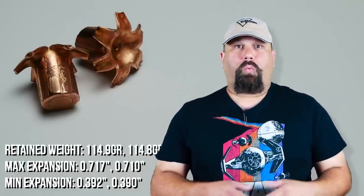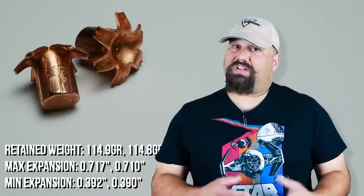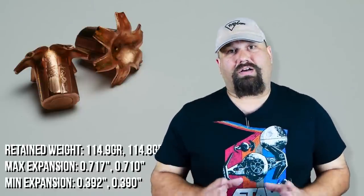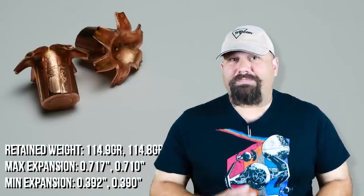Another load could have wider expansion, but it's not going to have more than 100% retained weight, and the penetration is absolutely ideal. It's not often that you find a load in 9mm that does well out of a short barrel, and to find one that does perfectly out of a short barrel is a rare gem.